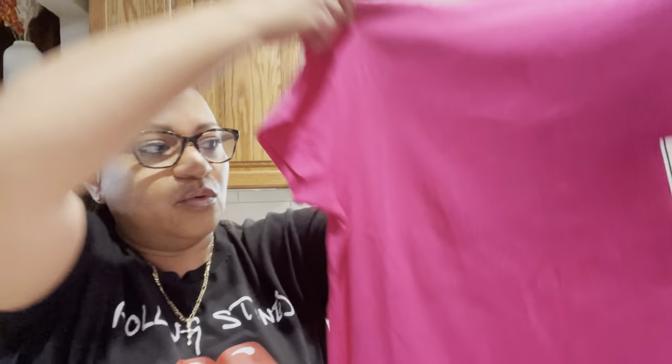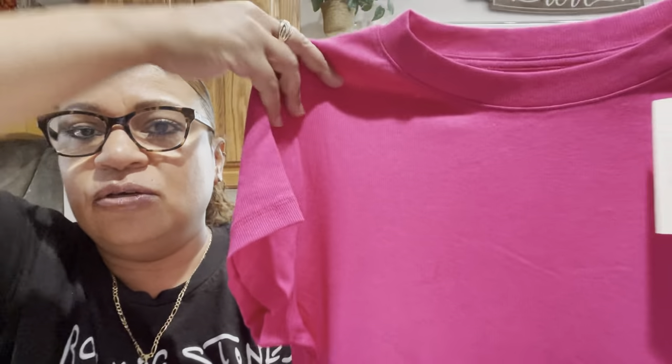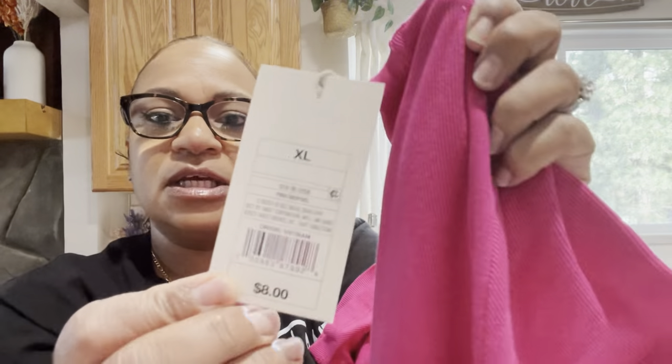My first item is this ribbed t-shirt. I got it in an extra large — I probably should have got it in a large. I keep buying extra large when these are supposed to be more fitted. Hopefully I can wash it and it'll shrink. This is just a ribbed pink t-shirt, really cute to take on vacation. It was eight dollars, by the brand A New Day. I'm filming in my kitchen because it's bright in here — I don't want to go film in a dungeon.